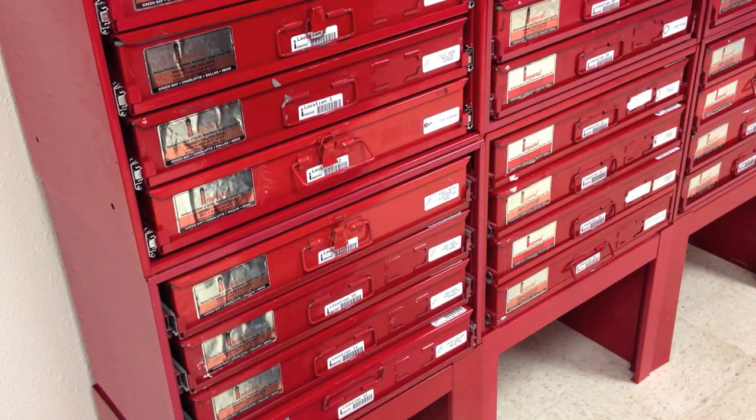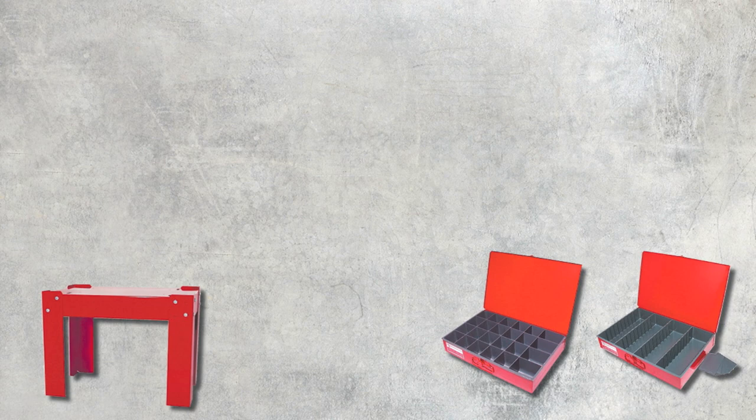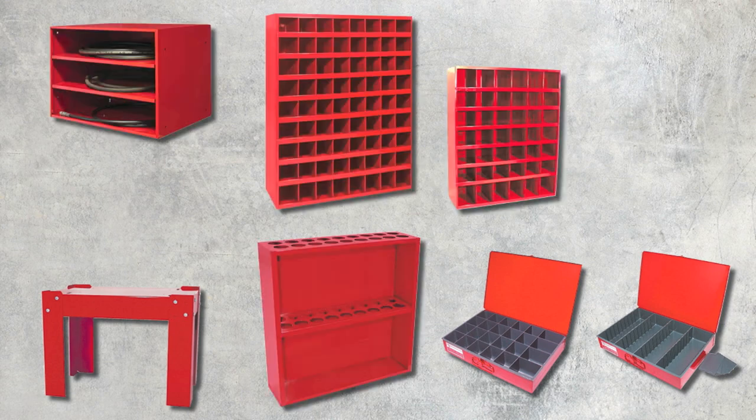Racks featuring ball bearings come in two drawer and four drawer sizes. Be sure to ask about other drawers, stands, and high quality steel equipment that are currently available to help organize your parts room and improve your shop's efficiency.